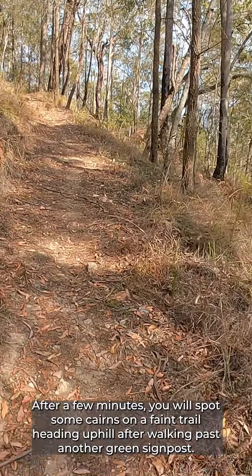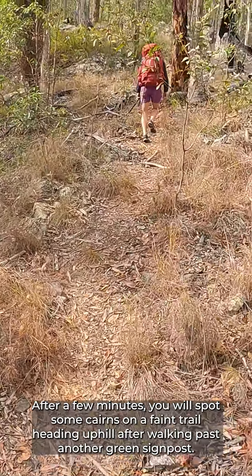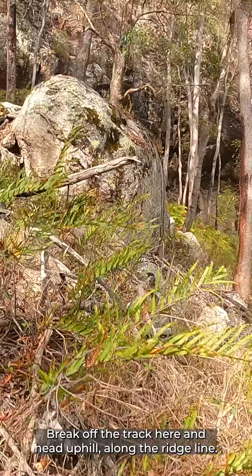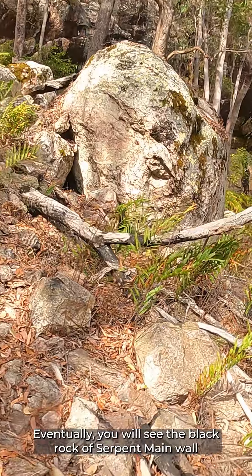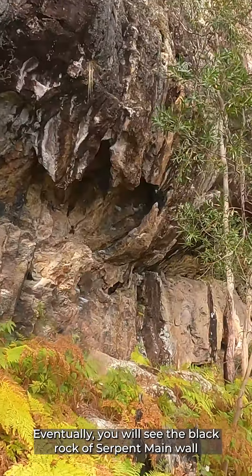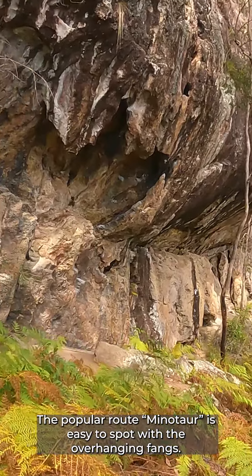After a few minutes you will spot some cairns on a faint trail heading uphill after walking past another green signpost. Break off the track here and head uphill along the ridge line. Eventually you will see the black rock of Serpent Main Wall. The popular route Minotaur is easy to spot with the overhanging fangs.